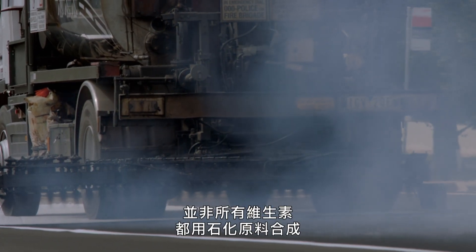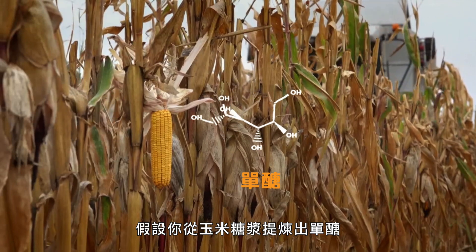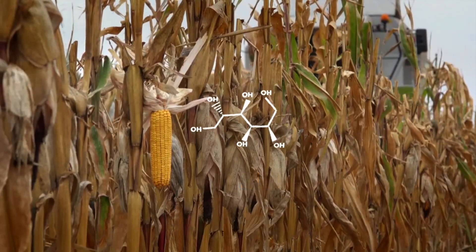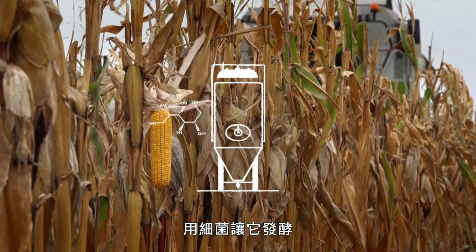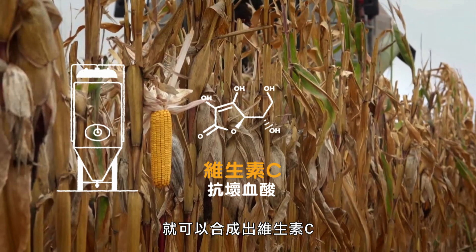Not all synthetic vitamins come from fossil fuels. For example, if you extract sugars from corn syrup, ferment them with bacteria, and add a chemical reaction, you have synthetic vitamin C.